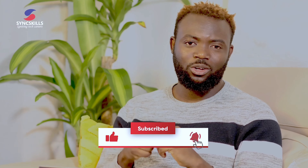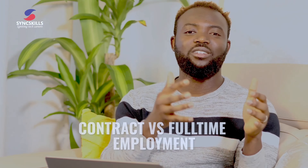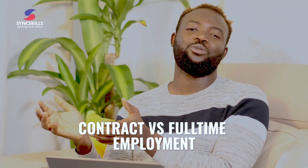If this video was of value, please smash the like button, subscribe, and turn on your notification bell. In the next video I'll be talking about contract versus full-time employment — which one you should choose and the pros and cons. Hit the notification bell so you get notified when that video is published. Thank you and see you in the next one.